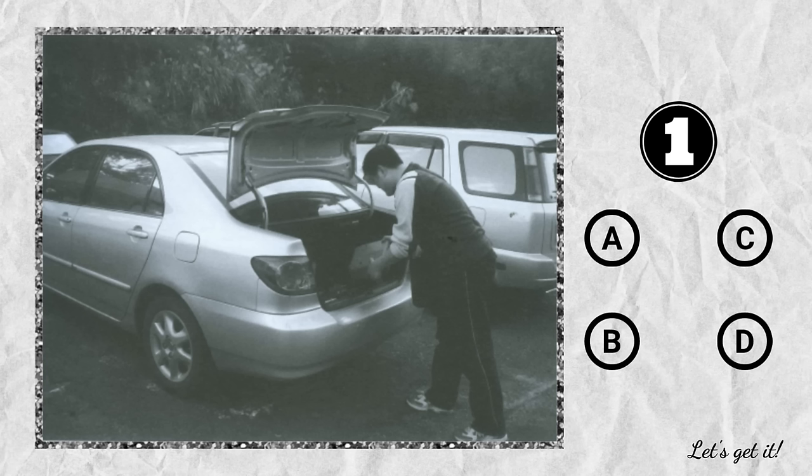Question 1. A. He's filling the car with gas. B. He's loading the truck. C. He's putting something in the trunk. D. He's going to change the tire.